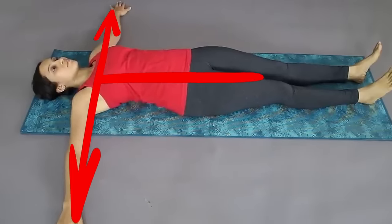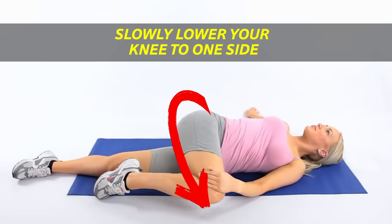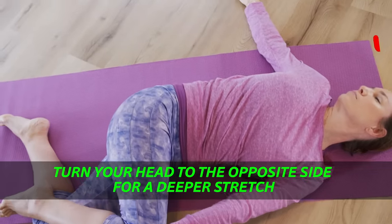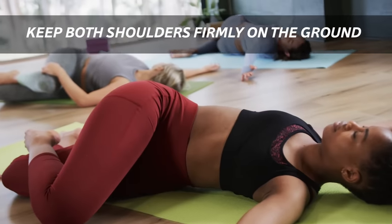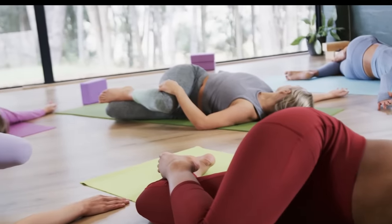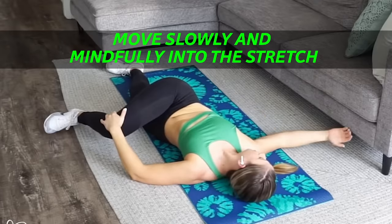Lie on your back with your arms out to the sides in a T position. Bend your knees and bring them towards your chest. Then slowly lower your knees to one side, keeping your shoulders grounded. Turn your head to the opposite side for a deeper stretch. Hold for 30 seconds to around 1 minute, then repeat on the other side. During this stretch, keep both shoulders firmly on the ground — your opposite shoulder is going to want to lift off the floor, but try your best to resist it. You'll also want to avoid sudden, jerky movements when twisting. Instead, move slowly and mindfully into the stretch.